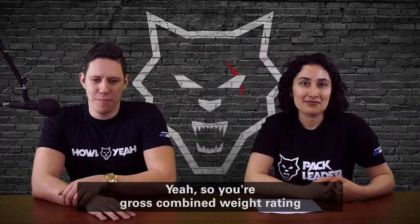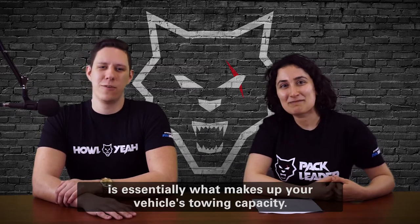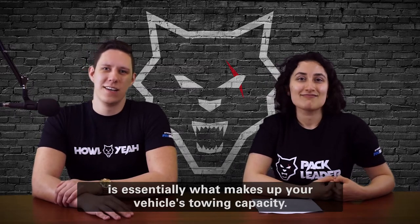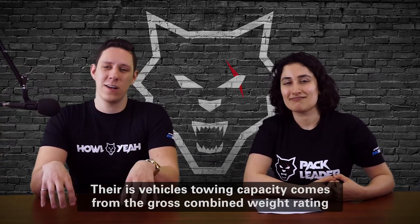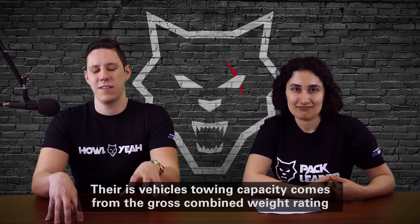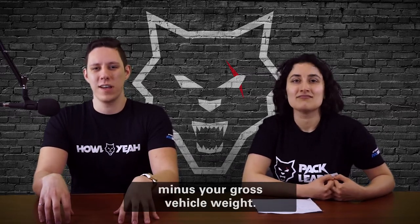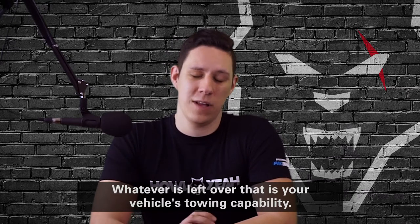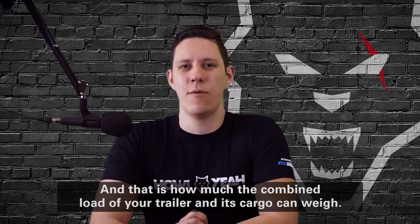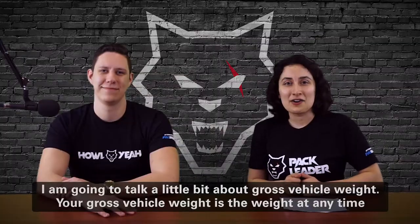Your Gross Combined Weight Rating is essentially what makes up your vehicle's towing capacity. To determine your towing capacity, you do a little bit of math: towing capacity equals the Gross Combined Weight Rating minus your Gross Vehicle Weight. Whatever is left over is your vehicle's towing capability — that is how much the combined load of your trailer and its cargo can weigh.